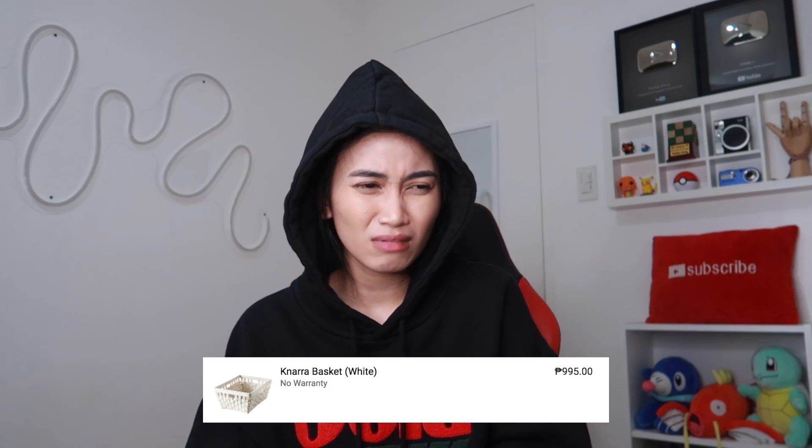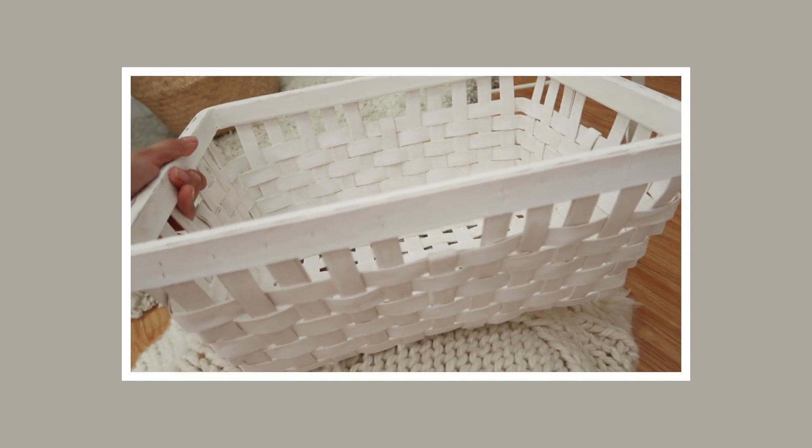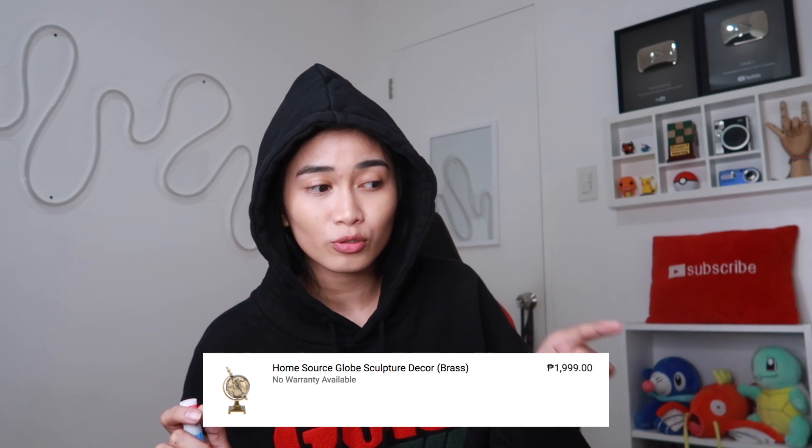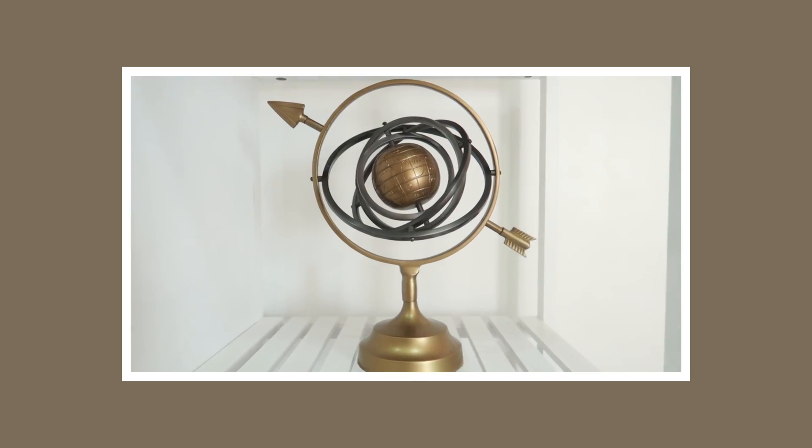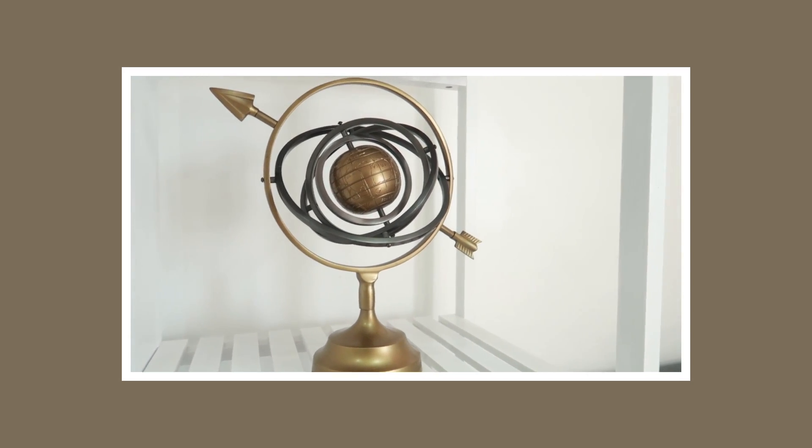Ang mamahal na ito — isang maliit na basket, 995. Kinukuestion ko na mga decision ko sa buhay — ikaw, check out ka ng check out, hindi ka nag-iisip. Kung samayang gita niyo sa picture, dapat ito yung product na makukuha ko, diba? Parang golden globe eklabu na 2,000 pesos. Pero ibang design yung dumating sa akin. Satisfied naman ako doon sa dumating na product, pero ang weird lang na ibang product yung dumating.